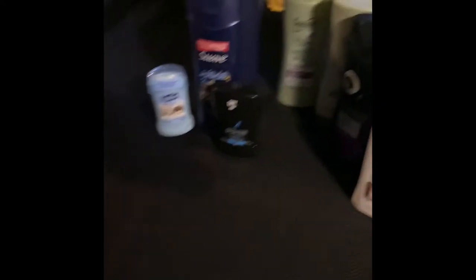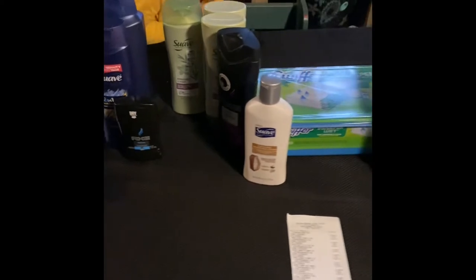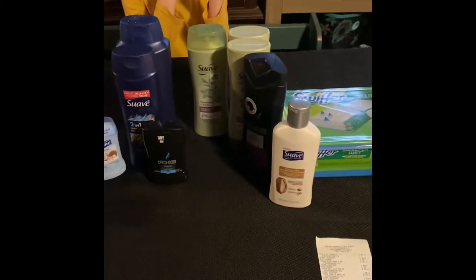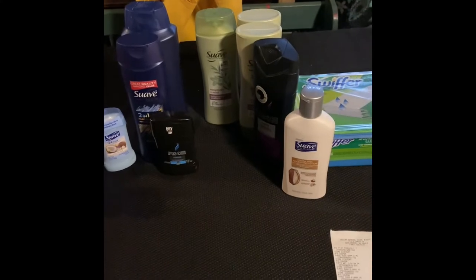So now we're going to move over to the one that I saved. I saved $16 on this. This is the one where you had to spend $25 to get the $5 off. It also had $2 off if you bought two Suave products. So all together with digital coupons alone, I saved $7.